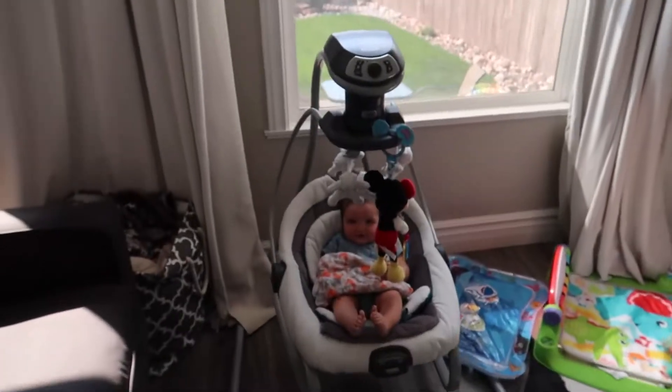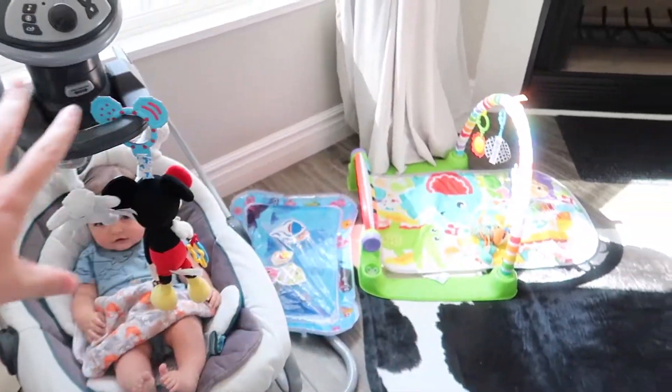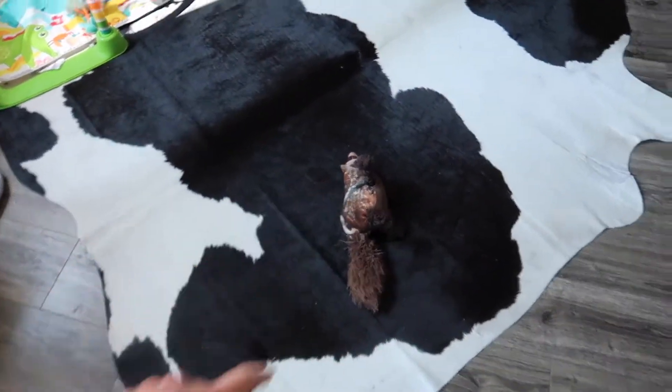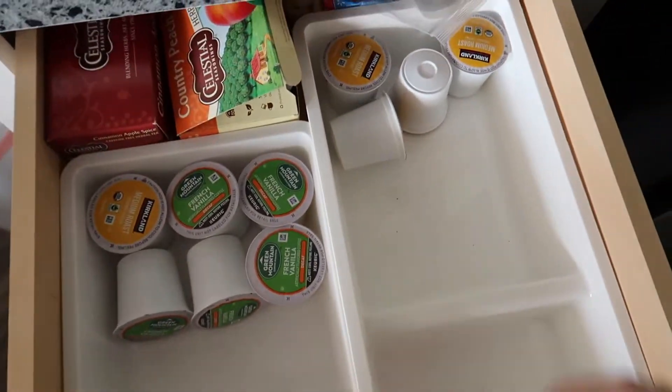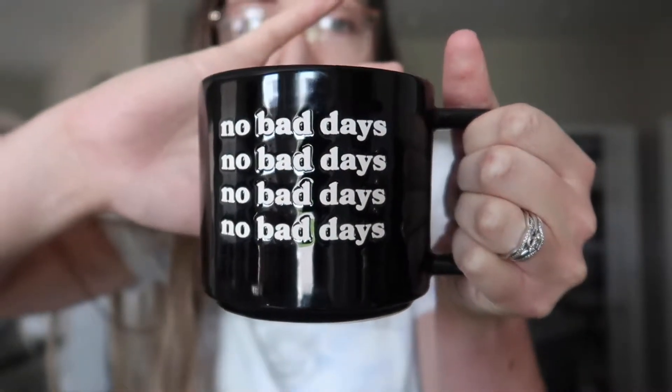Hey guys, it's Valerie here, welcome back to my channel. It is another week, it's a Monday, I am starting off the day working. It is actually time for my coffee. Asher already had his first nap, now he's hanging out over here smiling at me. This is my favorite new mug — it's from Target, it was only three dollars in the dollar section and it says 'No Bad Days.' Super cute.